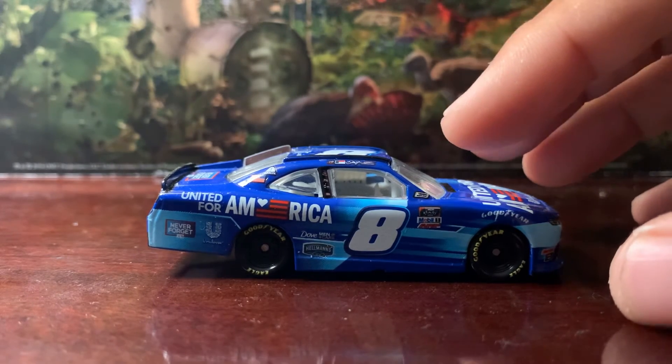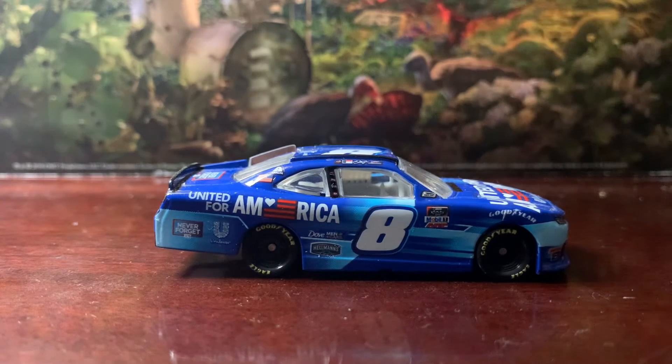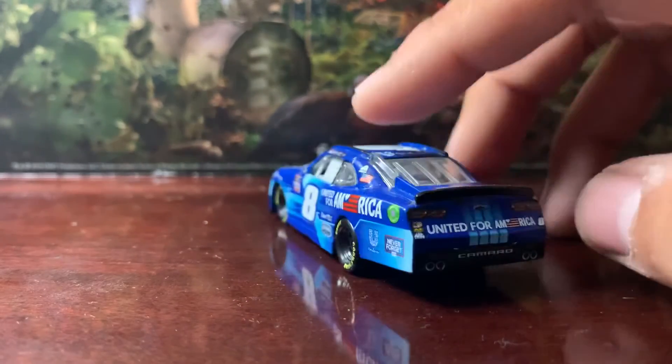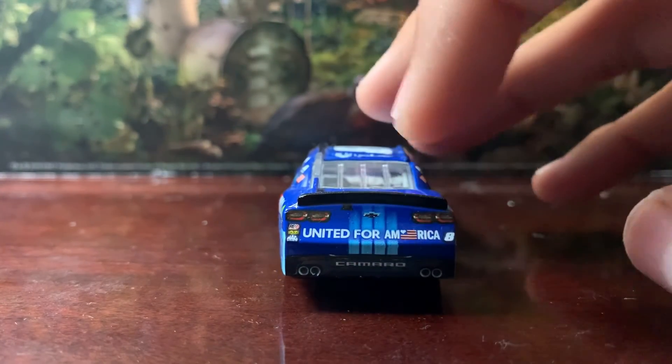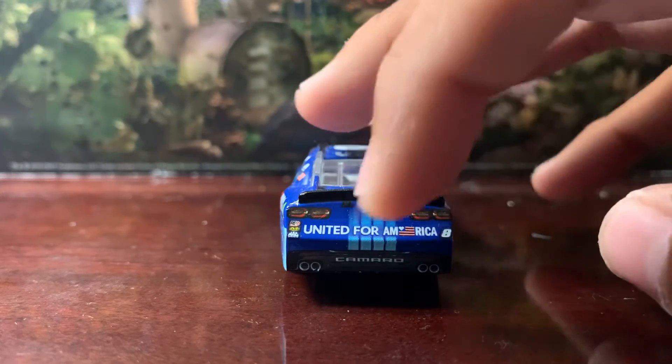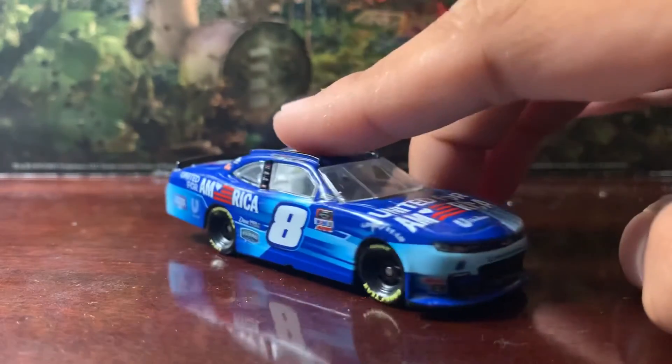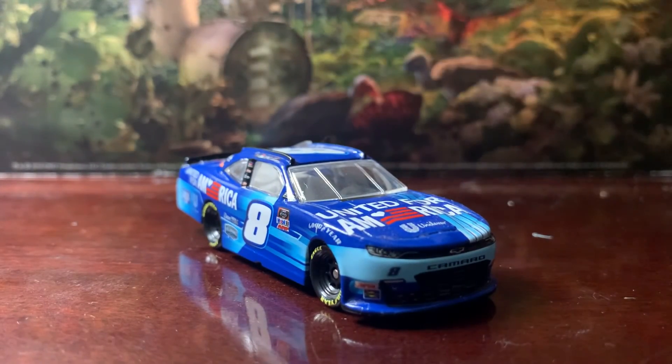I know it's bound to happen no matter what. Oh yeah, I forgot to do the back — you got United for America here on the back along with the number eight, several contingency sponsors, and Camaro there on the bottom. That's pretty much it, so that'll do it for this diecast review. I want to thank y'all for watching — this has been Chase Fan Number Nine, I'll see you on the next video. Goodbye everyone, peace out.